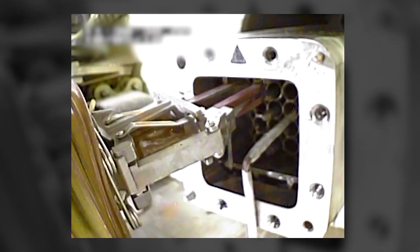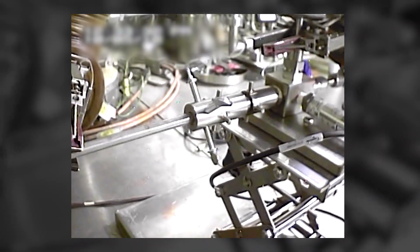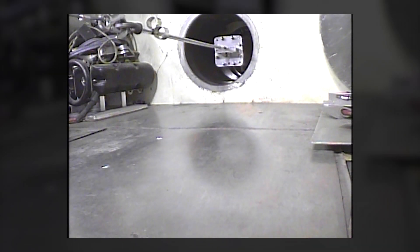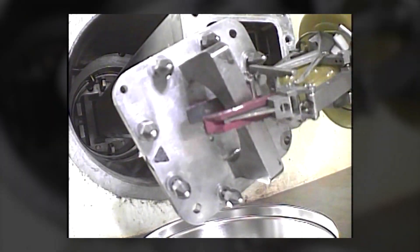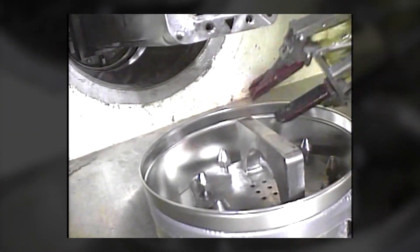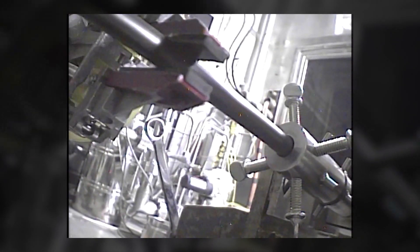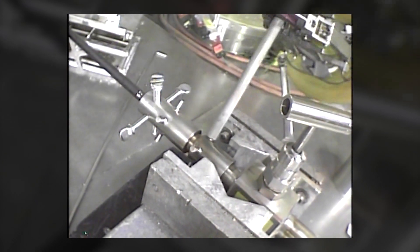The Radiochemical Processing Laboratory is one of a few facilities able to test these spent fuel rods. Our experts are comparing them to rods that have the same characteristics and irradiation histories as those that have been placed into dry storage casks. The data are used to understand how these fuel rods will fare in extended storage conditions and during transportation.